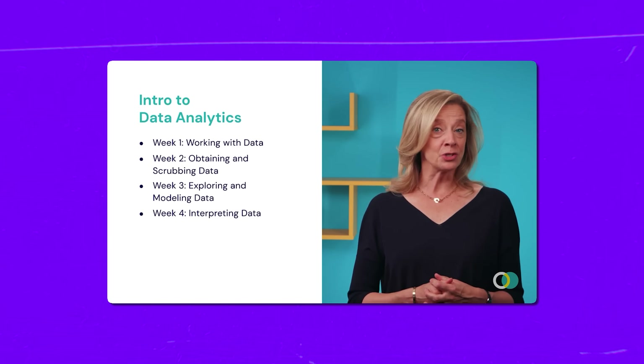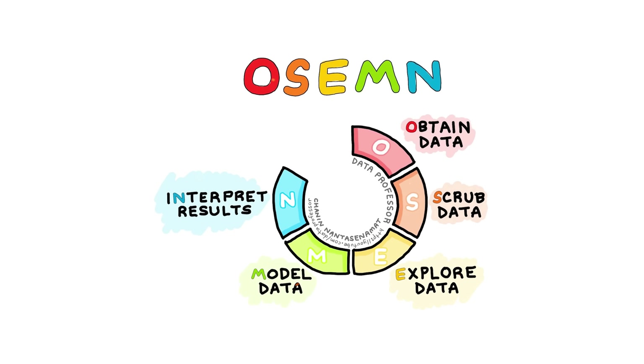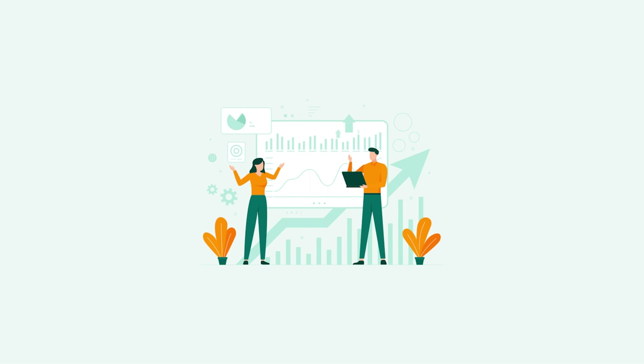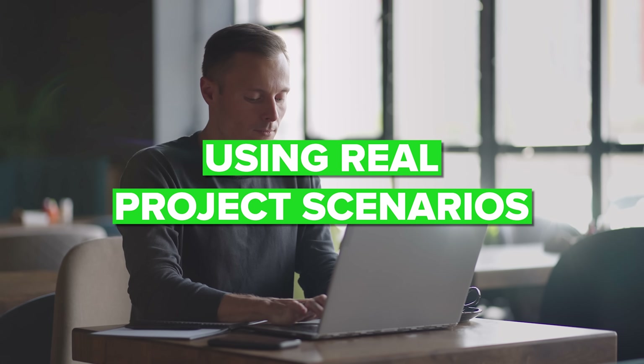You will master three valuable skills through hands-on learning and expert guidance. In this program, you will dive into the basics of data analysis and how it guides decision making. You will explore an awesome framework for tackling analytics questions, and you will master essential tools like SQL, Python, and Tableau for data collection, visualization, and analysis. Throughout the course, you will apply statistical methods to hypothesis writing using real project scenarios, giving you practical experience in designing experiments and interpreting results.